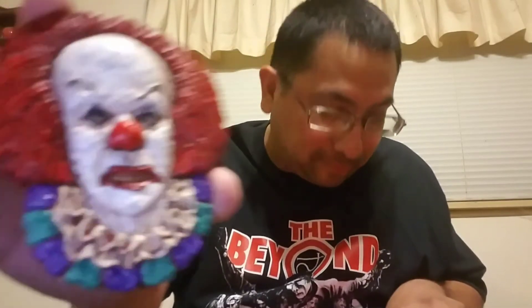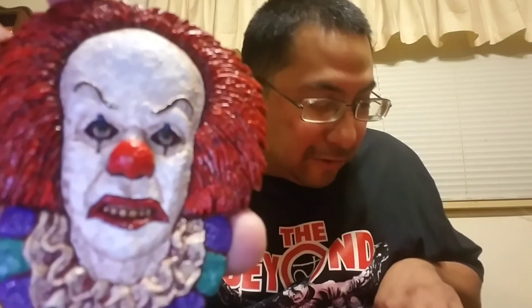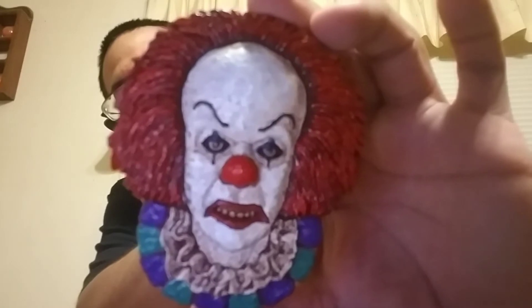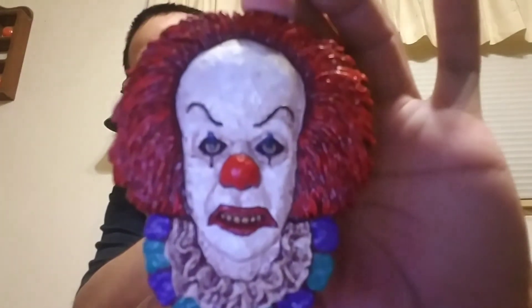The ancient personification of evil that plagues the children of Derry, Maine. Cast in solid resin and individually hand painted. Jason does everything by himself — he casts, he molds, he paints, he sculpts everything. His work is just amazing. Seriously, on video it doesn't do it justice — it looks incredible in person.